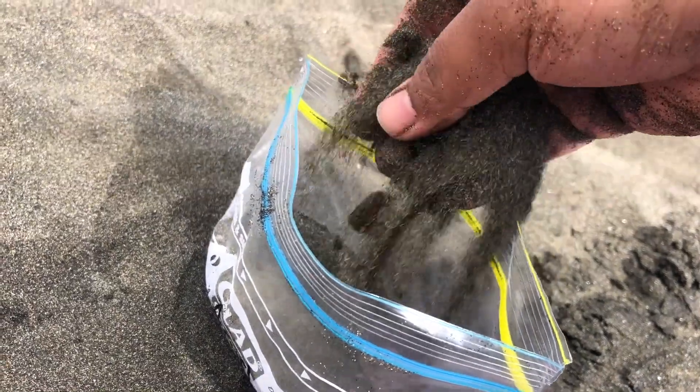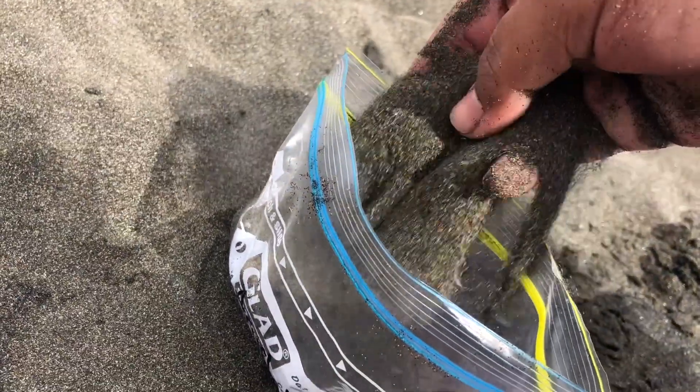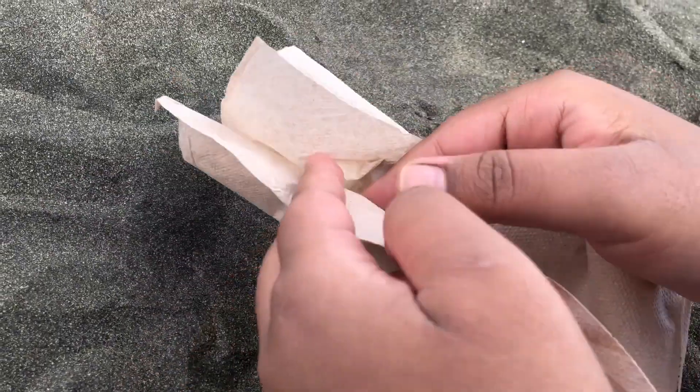We collected some of the sand so that we can investigate further. Then we put it under a microscope and here are the results. Using a magnet, we separated the magnetic part of the sand from the rest of it, and through a microscope, we could see that it was the black parts which were attracted to the magnet.